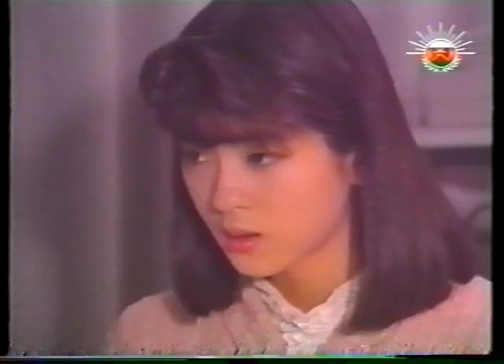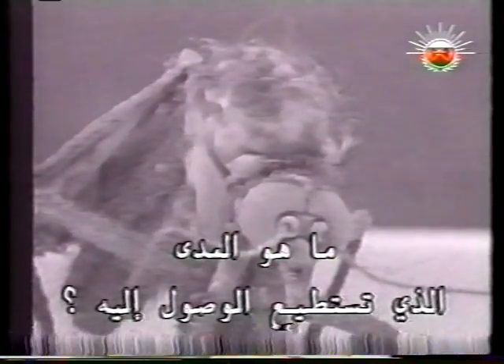Electron microscopes plunge us into nanospace. How far can we go? However small the world we're looking at, there's always something smaller still. We ask, we seek, we discover — and we seek smaller treasures all over again.